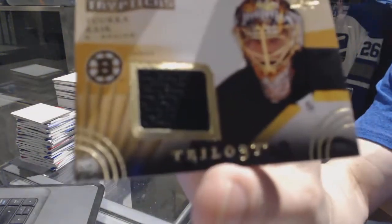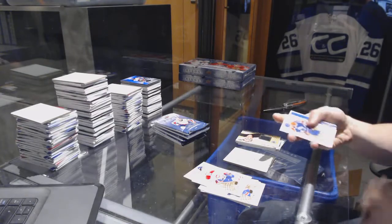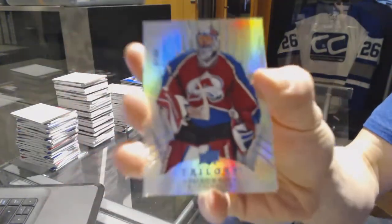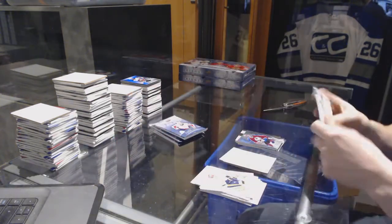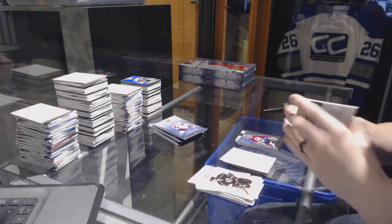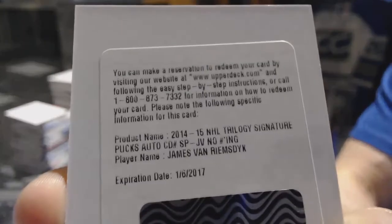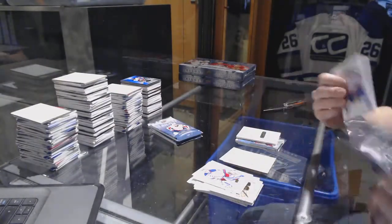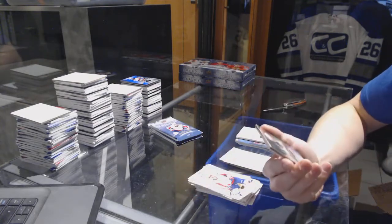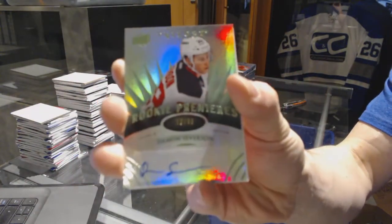A Triptix jersey, numbered to 481, for the Boston Bruins — Tuukka Rask. Radiance Blue, numbered to 266, for the Colorado Avalanche — Patrick Waugh. A Redemption for a Signature Pucks for the Toronto Maple Leafs — James Van Riemsdyk. And a Radiance Green Level 2 Rookie Autograph, numbered to 99, for the New Jersey Devils — Damon Severson.